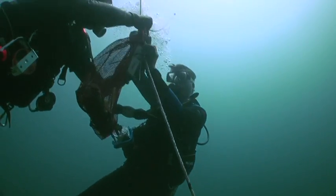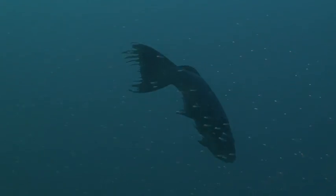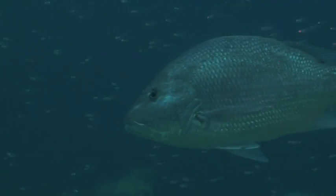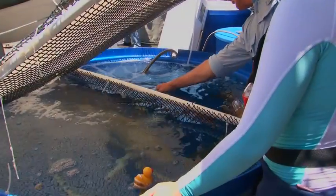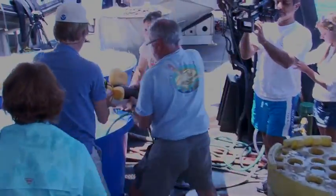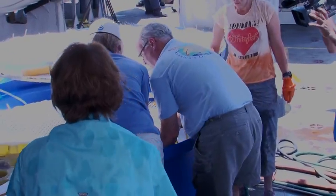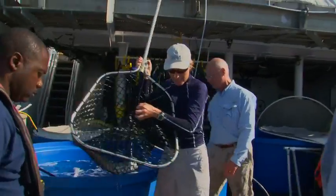This project is focused on red snapper, gag grouper, and scamp grouper. Fish are captured using hook and line and brought aboard the Nancy Foster. The fish are allowed to rest in holding tanks to make sure they are healthy. Aquarists are on board and are responsible for maintaining fish health. When surgery is complete, fish are again allowed to rest in the holding tank. After 24 hours, fish are returned to where they were captured.